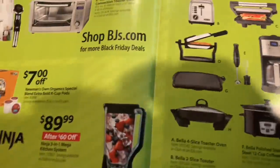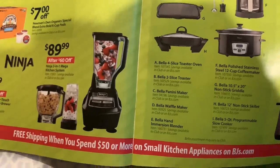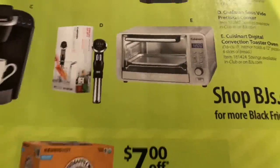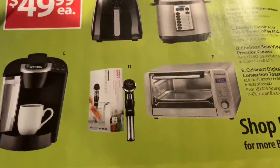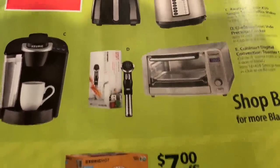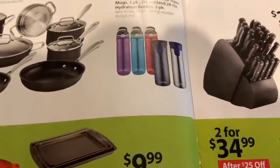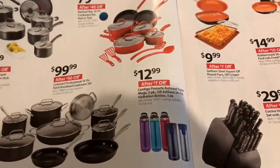I definitely have to get a refrigerator, but I'm going to get that from Sears. I have crock pots and stuff. I do want to get a Keurig — I noticed they're selling Keurigs, these are $49 each. This one doesn't have the little computer screen on it, so I definitely wouldn't buy that. I'd rather pay more and get the one with the computer screen because I have one of those and it works really well.